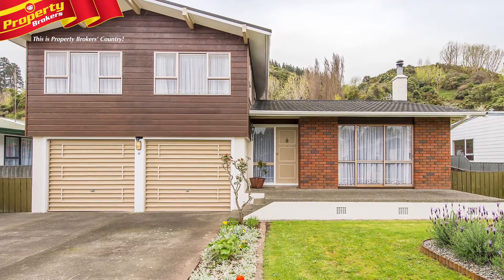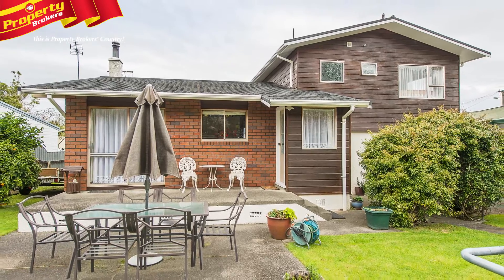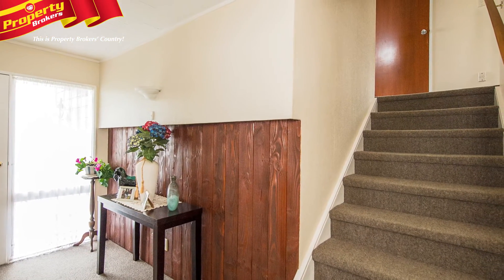Just move in and enjoy. It's an absolute pleasure to market a lovely property such as this, which was built by the current owners and has been beautifully maintained and loved ever since.